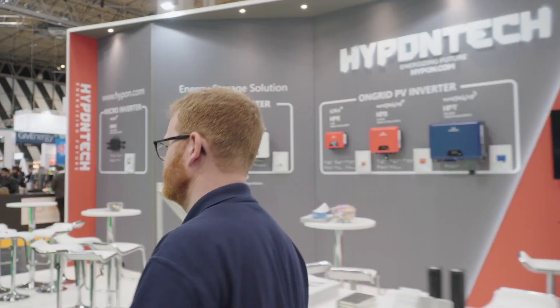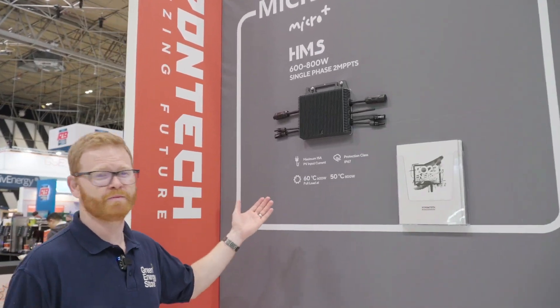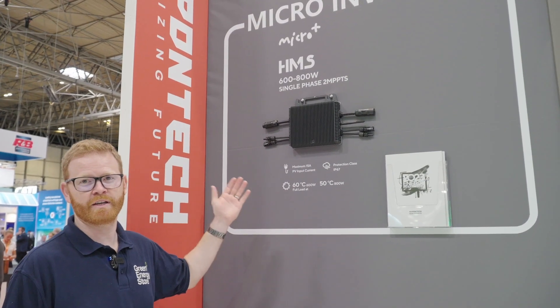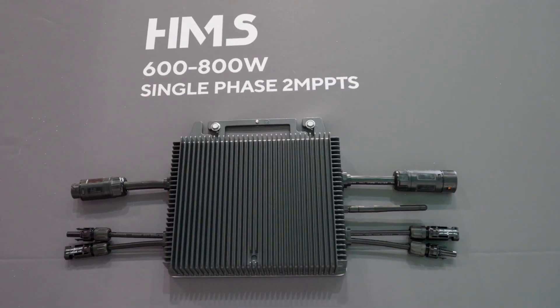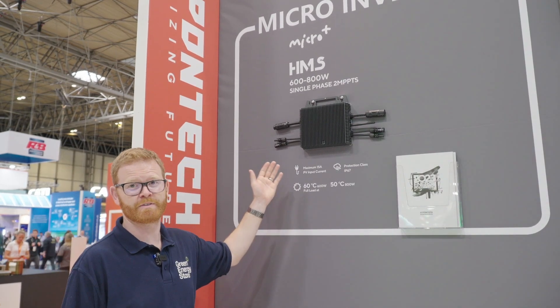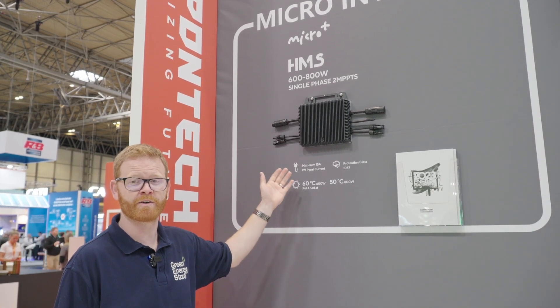Hi, I'm Graham from Green Energy Store. I'm a UK partner for Hypoontech and I'm going to introduce the products. Here we have the Hypoontech Microinverter — a very popular product. It has two MPPTs and can connect up to 800 watts of panels, one on either side. The microinverter has a maximum input current of 15 amps, covering 95% of panels currently on the market.